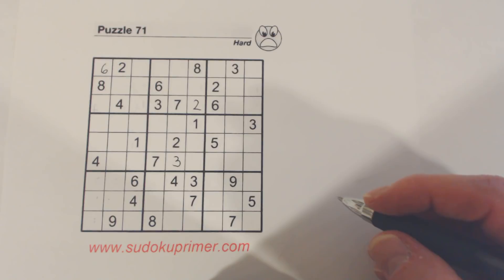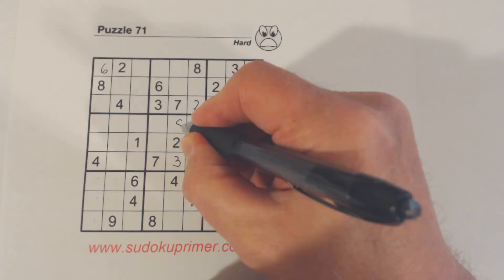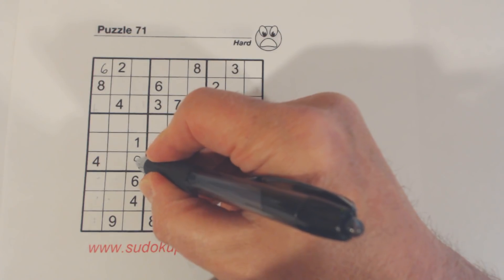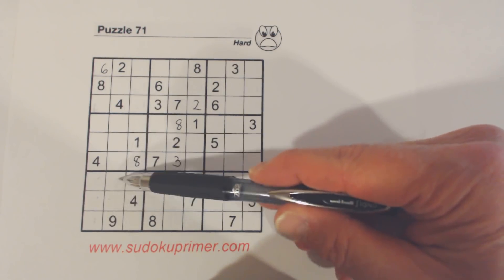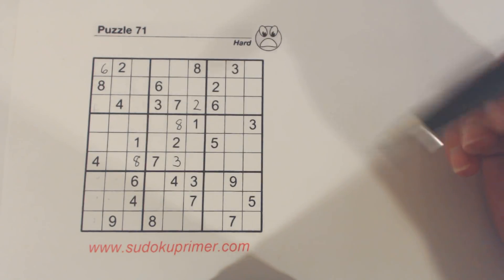That one should be very straightforward. That one's a little bit trickier. We've got an eight here and an eight here, so we have ghost eights here, and an eight here, so we know that cell has to be an eight.